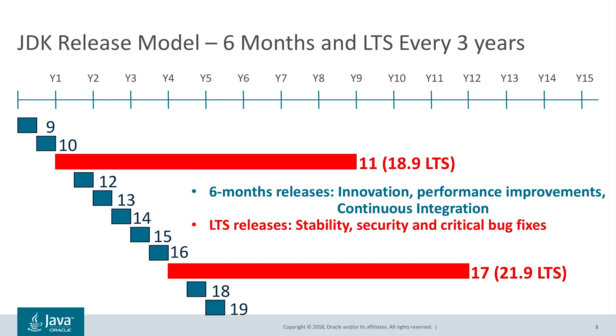While we were considering a faster release cadence, we also acknowledged the need for more stable and long-term supported releases. Many enterprise workloads are likely to need more time to adopt new Java releases. To address this concern, we decided to identify, roughly every three years, a six-month release as a long-term supported release. This model of six-month and long-term support, or LTS, releases is not new within our industry and is already being used by many software distributions such as Linux. In summary, six-month releases are all about rapid pace of innovation, improved performance, and continuous integration. LTS releases are all about long-term commitment to provide stability and security updates to our enterprise users.